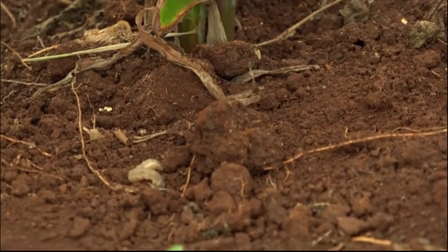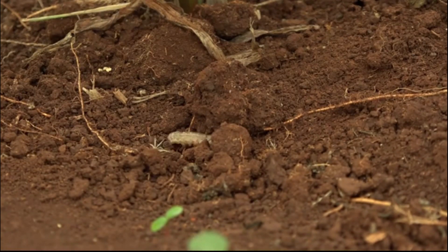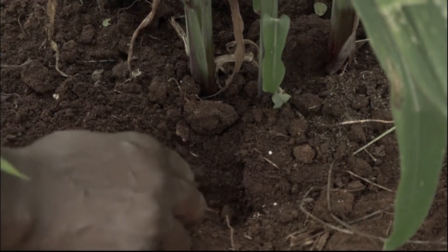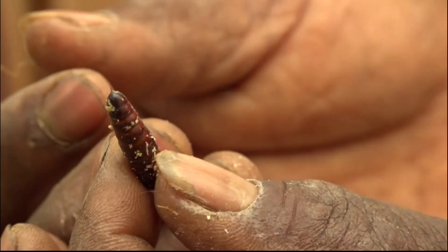After having spent two or three weeks feeding on the maize plant, the worm exits and falls on the soil. It burrows less than a finger-depth into the soil. There, the armyworm covers itself with a dark brown cocoon.